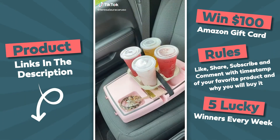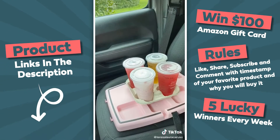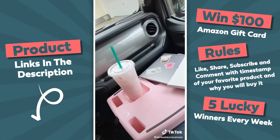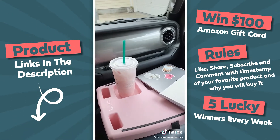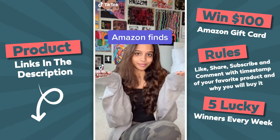Amazon car must-haves, part three. This car tray is a lifesaver — you can put it on the passenger seat and use it to transport things like food and drinks. It even has a strap you can put across the item so they stay secure while you're driving. And if you're the passenger, you can put the tray directly on your lap and use it as a table for eating, drinking, or doing work while you're on the road.